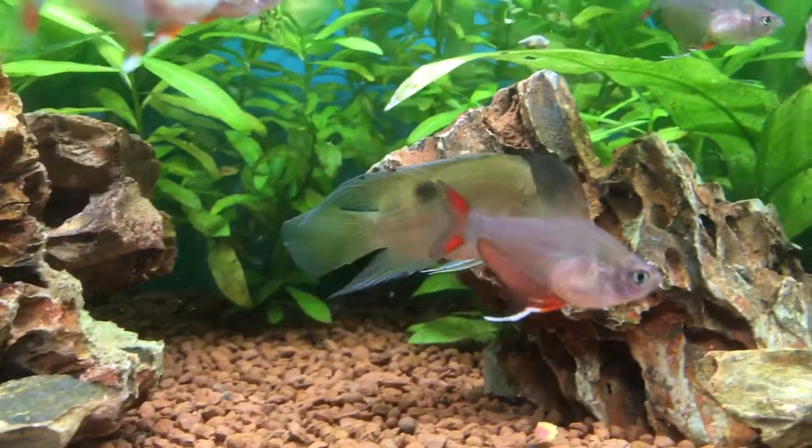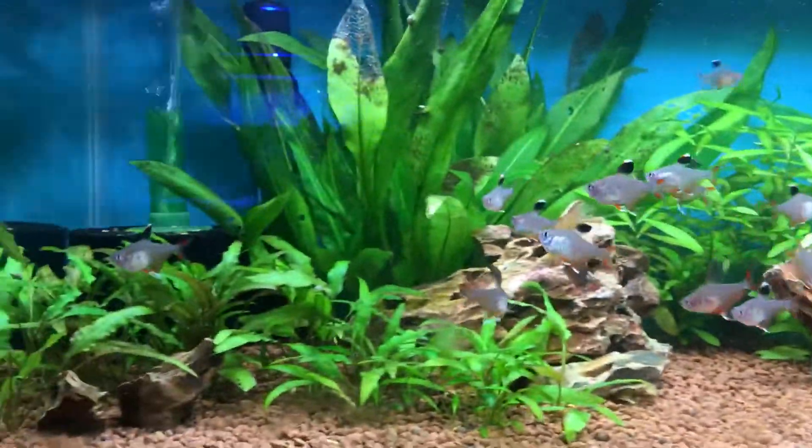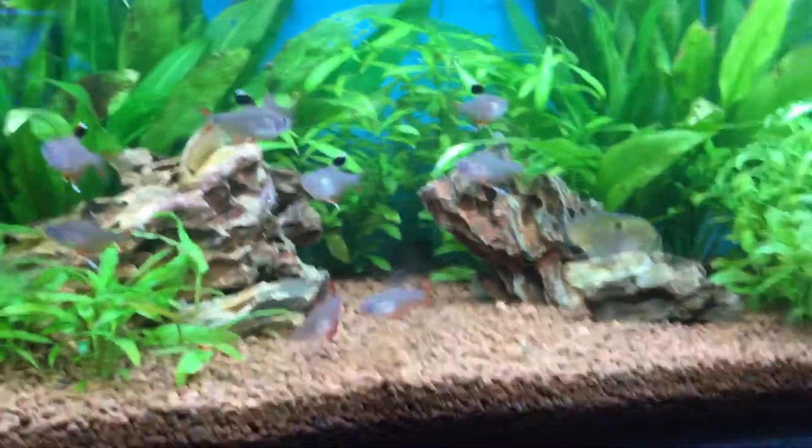Really underappreciated fish, very peaceful. It's like an oversized ram — basically like an oversized Bolivian ram. They're very underappreciated, and you can keep them with anything. Even when they're breeding they're not aggressive fish.